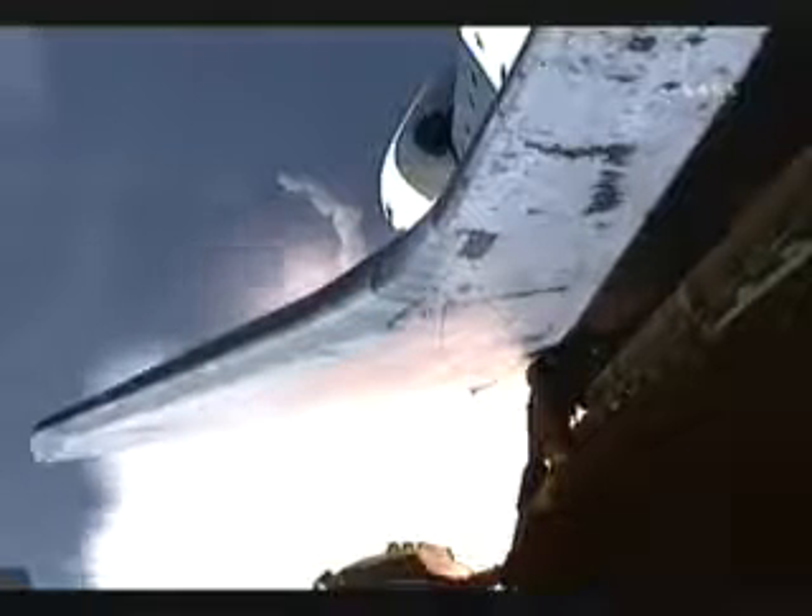One minute, 30 seconds into the flight. Endeavor currently traveling almost 2,000 miles an hour, 14 miles in altitude, 15 miles downrange from the Kennedy Space Center. Three good fuel cells, three good auxiliary power units, three good main engines.